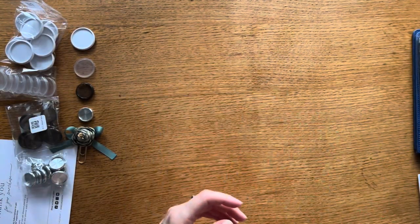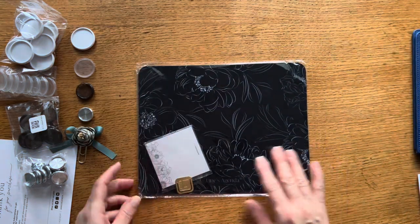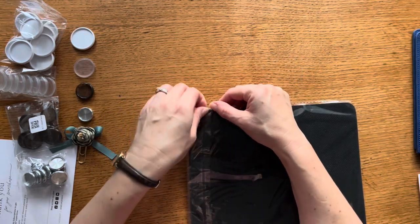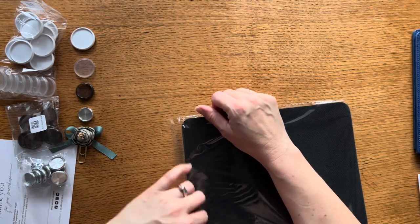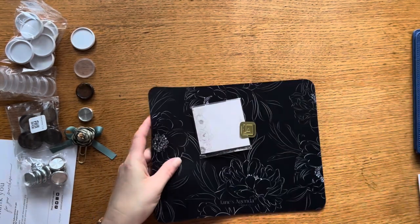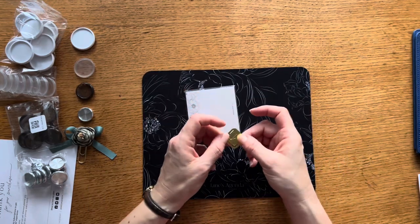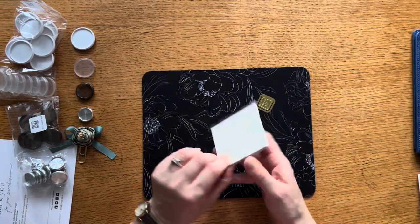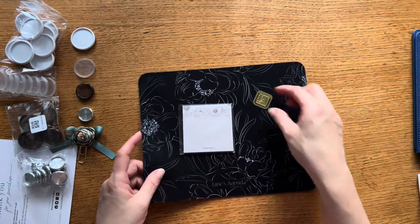Then we have my dark red notes pages — ones I've gotten multiple times and just needed to restock, so I've got two packs of those. In my goodie bag — if you were one of the first 100 or 150 to order, you got a little free goodie bag with some nice things: a beautiful Jane's Agenda mouse pad, a Jane's Agenda little metal paper clip, and a Jane's Agenda floral sticky note set. I already have one of those, so it's a nice extra.